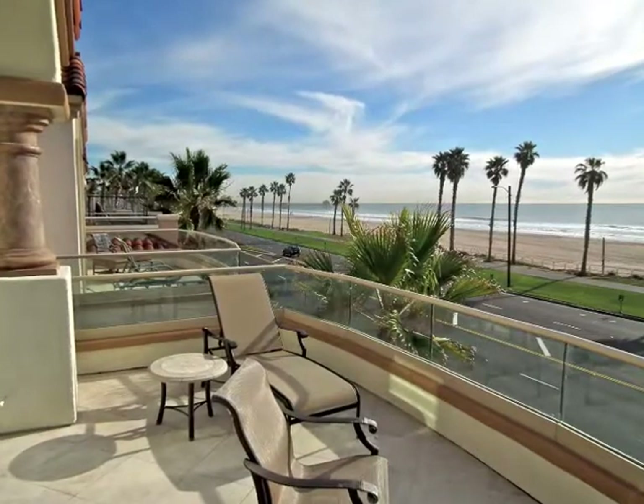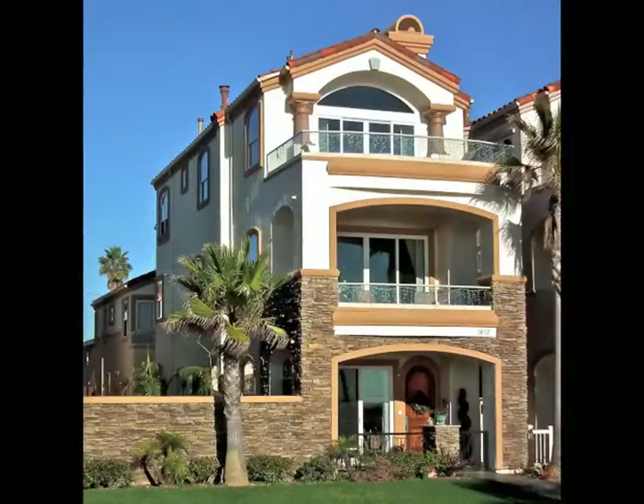Life is good on the Southern California coast, above it all in Huntington Beach. Thank you so much for taking the time to watch this video. If you are interested in buying or selling real estate, please call me — or if you are personally interested in this property, I would love to show it to you.